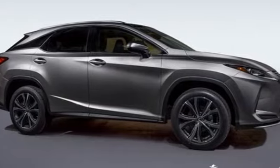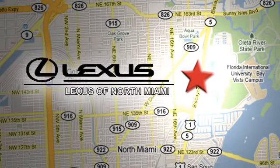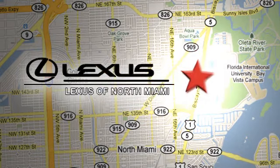You need to drive it to believe it. See it for yourself today. At Lexus of North Miami, we're located on US1 Biscayne Boulevard in North Miami, just minutes from the Turnpike, I-95, and 441.